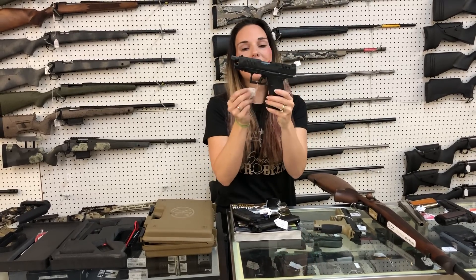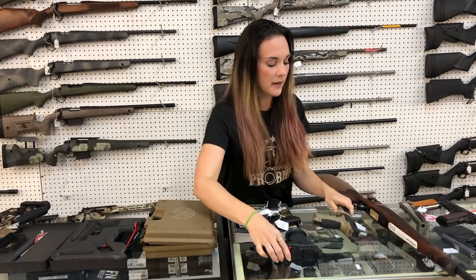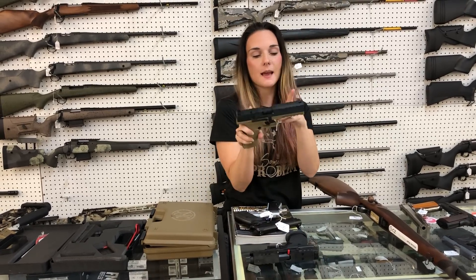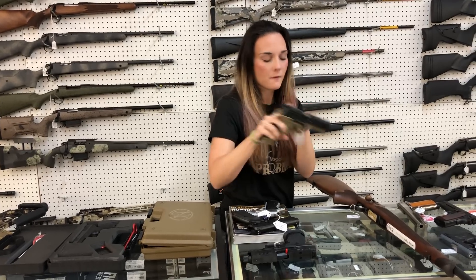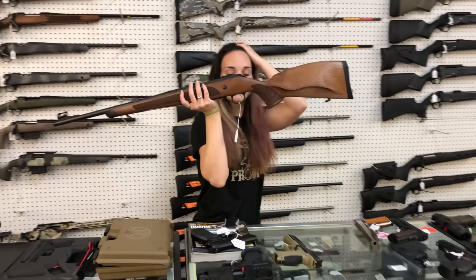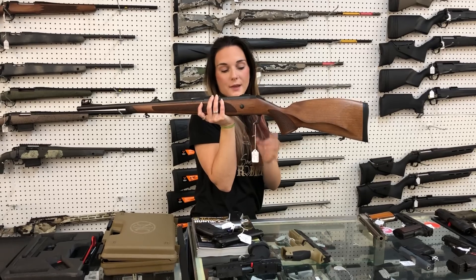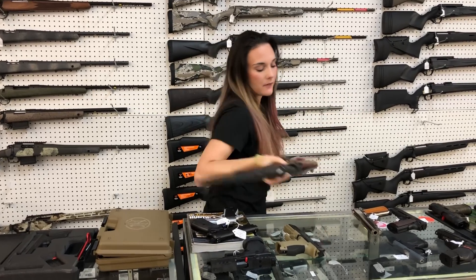Walther PPQ Pro Compact — $705. We also have the PDP full size, not the Pro, just the standard with the optic cut — $545 in the Black Dark Earth. Gorgeous CZ Model 600 — she's going to be a 308 with iron sights — $875.